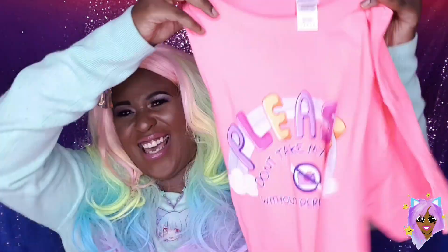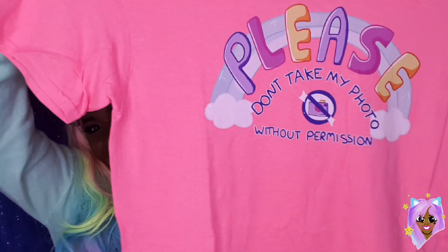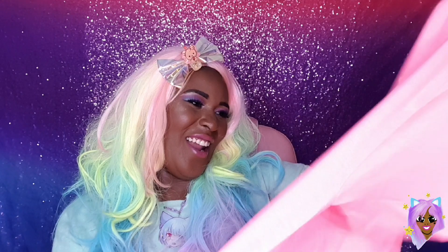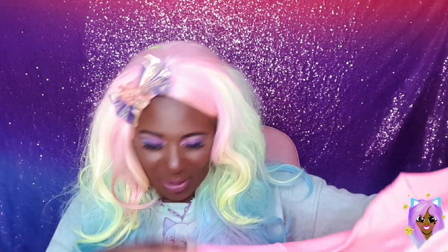Now, t-shirt number one. Let's see what's on the front. I was just excited because it was pink and the other one was blue, and the other t-shirt that I got was purple. This one says — this is so me because I am the shyest person ever. It says 'please don't take my photo without permission' because you know me, I hate having my photo taken. Can't stand it. Oh my goodness, I love it! This is very, very me. It's so me because it's not me. I'm definitely going to be rocking that. I love it, and it's very good quality as well, actually.